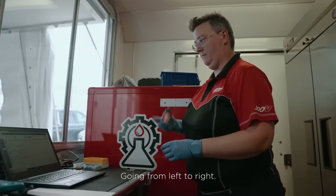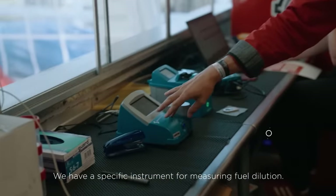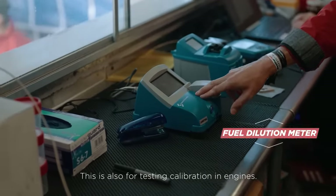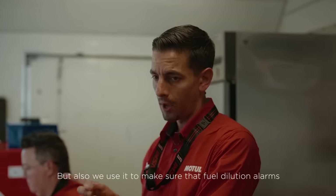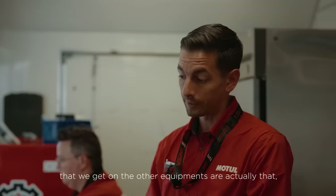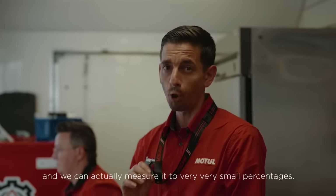Going from left to right, we have a specific instrument for measuring fuel dilution. This is awesome for testing calibration in engines, but also we use it to make sure that fuel dilution alarms that we get on the other equipment are actually that, and we can measure it to very, very small percentages.